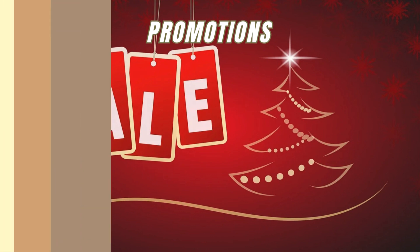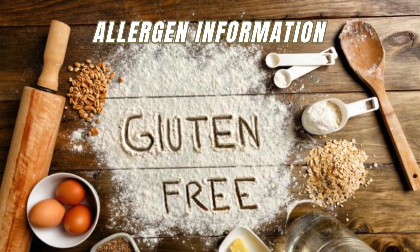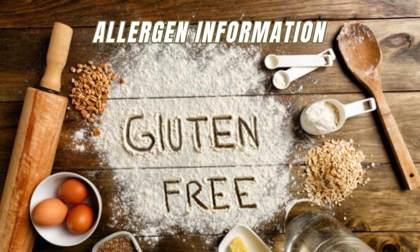Allergen information: provide detailed information about ingredients and allergens through the QR code, especially crucial for customers with specific dietary requirements.